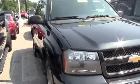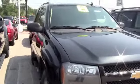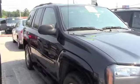Looking for the perfect SUV? This is a 2008 Chevrolet Trailblazer. One owner vehicle, absolutely great condition, brand new tires, extremely clean inside and out.